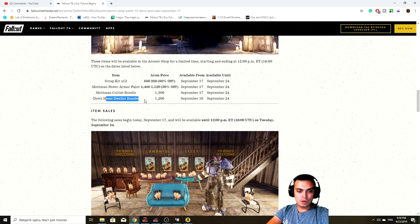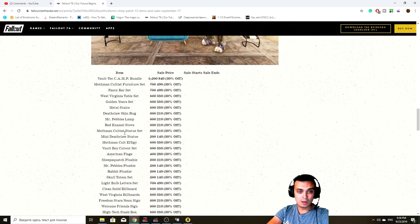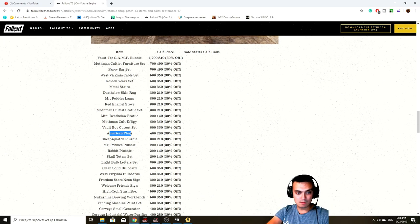The home dweller bundle as I mentioned is 1,200 atoms in-game but costs 1,000 in the patch notes — there's the error. Now we have a huge list of stuff here. The American flags, for example, were never in the featured list — I already own them, they're really cool animated flags and definitely something I'd recommend. Bethesda should really make sure to put things on sale in the featured list instead of having us scroll through the whole library. Imagine if they turned on everything — show us everything.